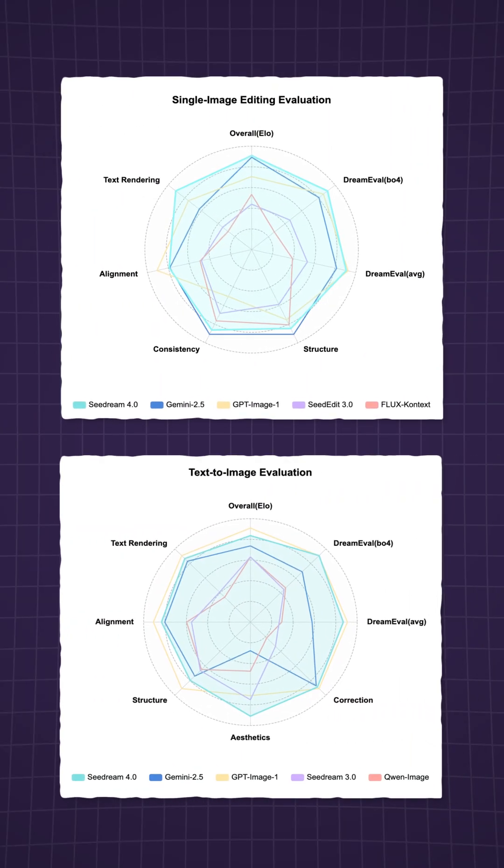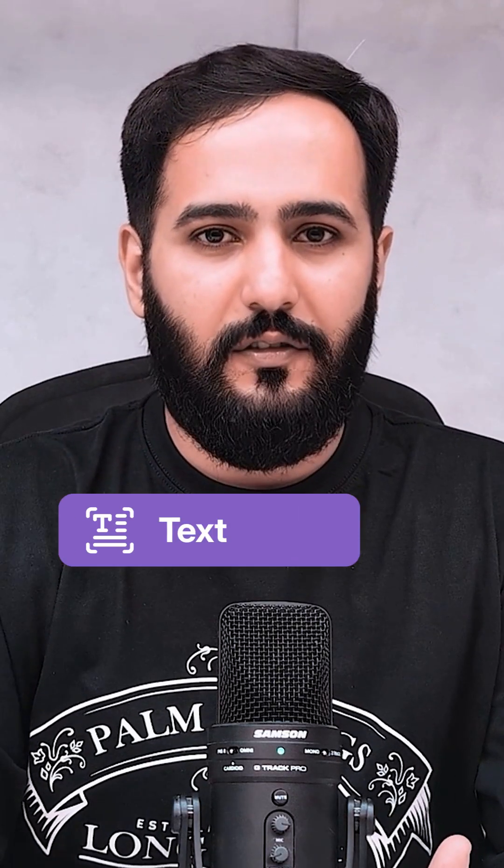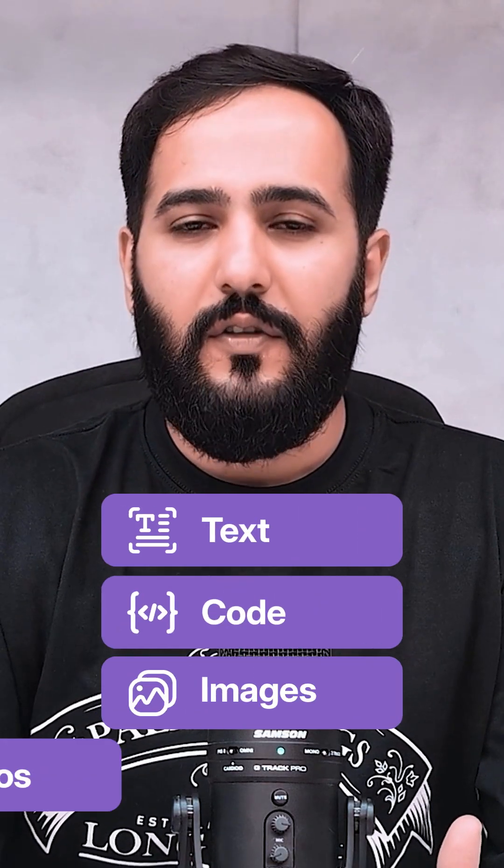CDream4.0 is a next-generation multimodal AI image model developed by ByteDance. That means it doesn't just understand text — it creates text, code, images, even videos in one seamless system. Other tools make you jump from one platform to another. CDream4 says, why not do it all at once?